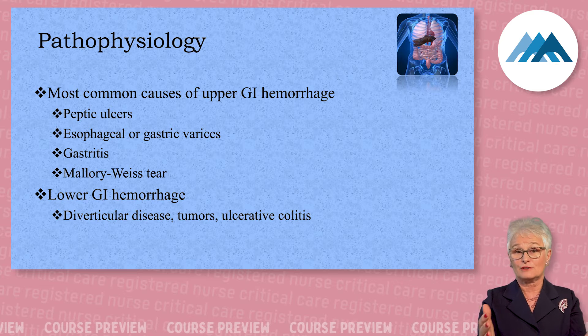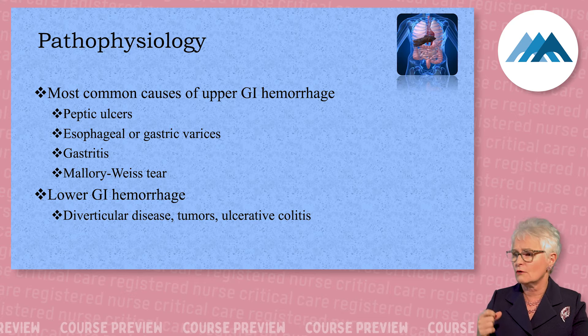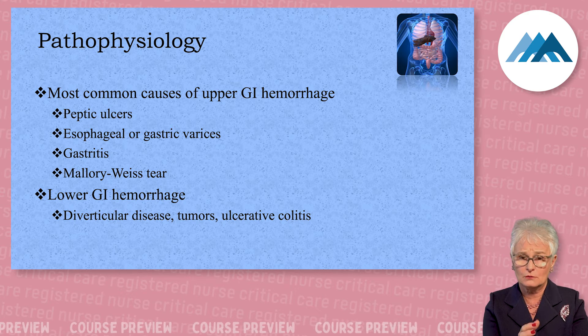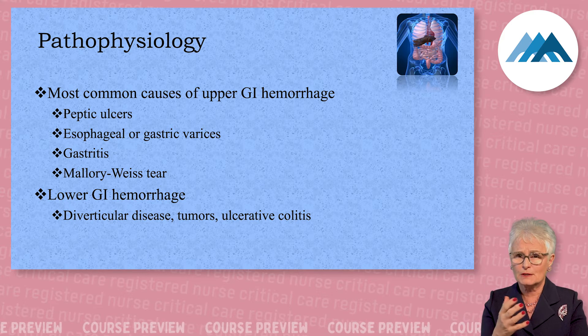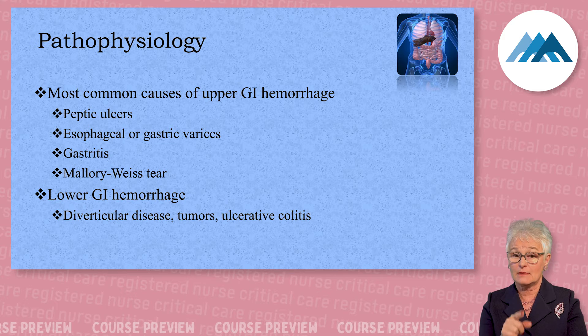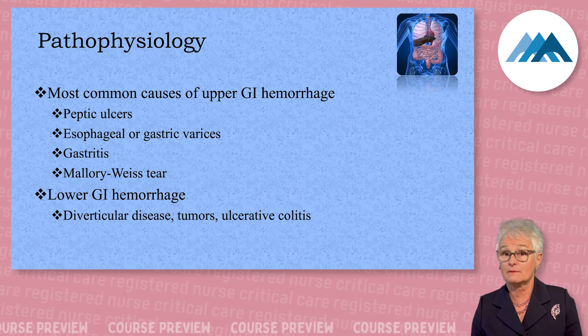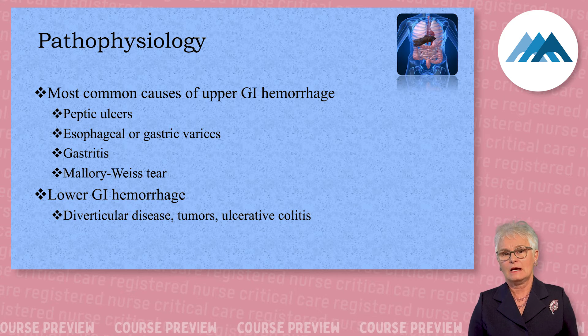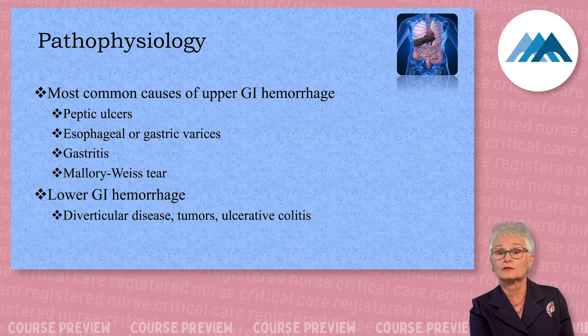A Mallory-Weiss tear can also occur in someone who makes themselves vomit, like a bulimic patient — they can tear the inside of their esophagus from vomiting. It can also happen if you choke on a steak bone, pork chop bone, or chicken bone. But the most common cause is secondary to vomiting. Later in the GI lecture, we'll talk about esophageal perforation, which is a whole different ball game.